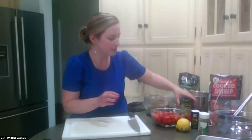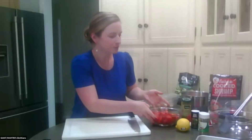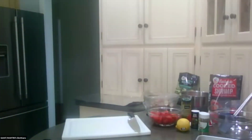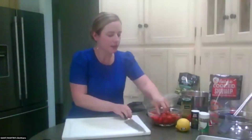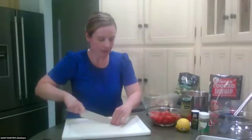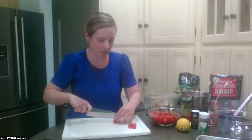Alright, the first thing I'm going to do is cut up my cherry tomatoes — I'll probably only do about half of these. Before I start, I'm going to preheat the oven to 425°F. Okay, that's warming up. I'm cutting the cherry tomatoes in half; I think I got a few too many.